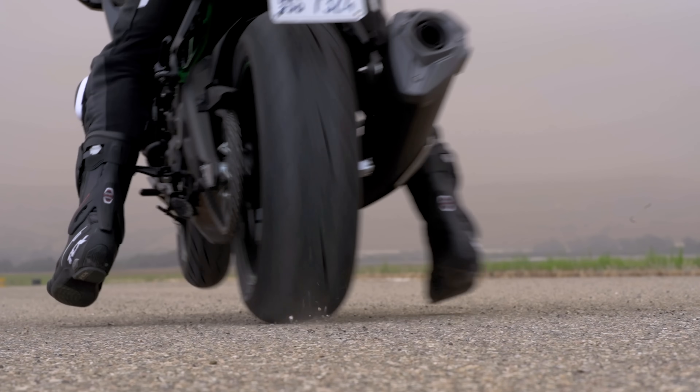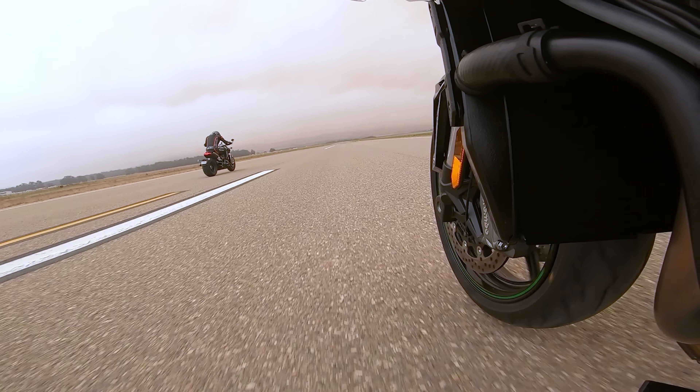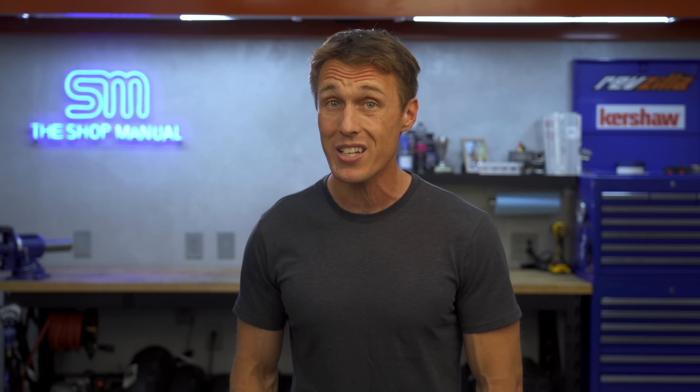It's easier to wheelie at low speeds and in low gears because rear wheel torque, and thus reaction torque, is stronger. As for why wheelies are so much fun and make us so happy, well, I think further research is needed.